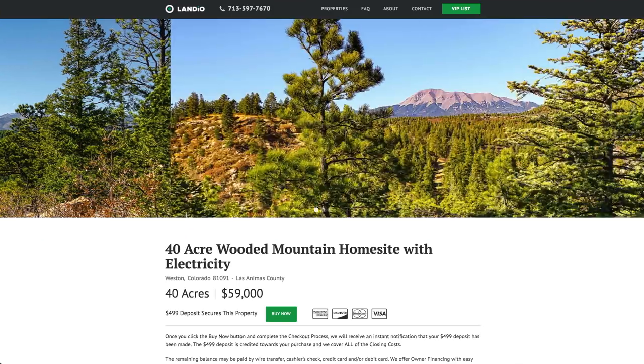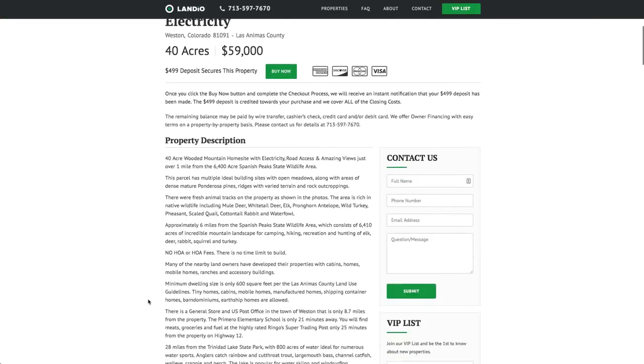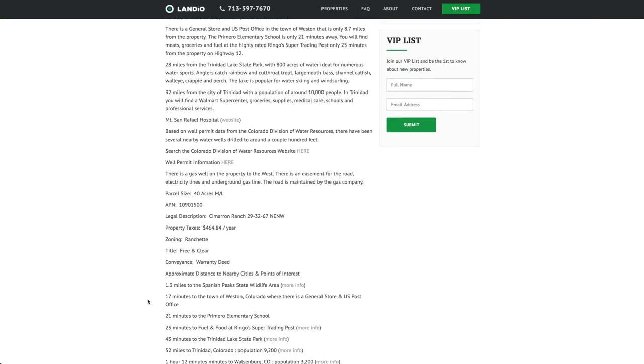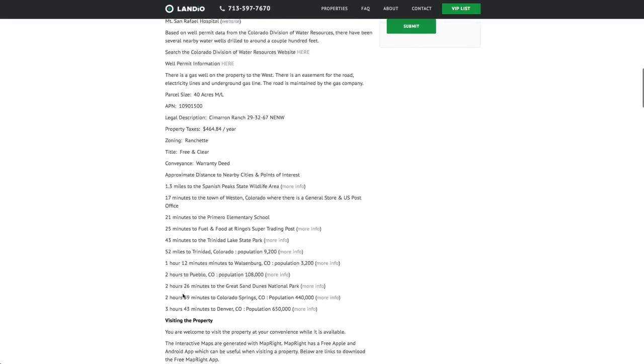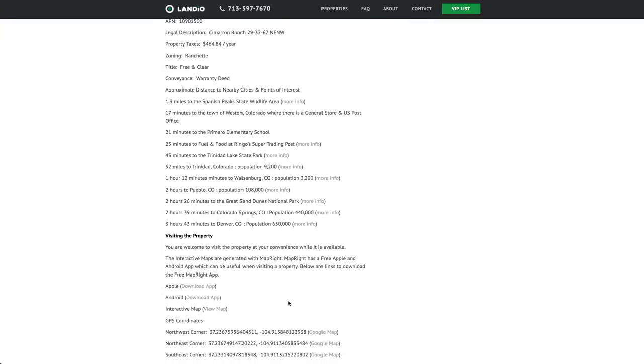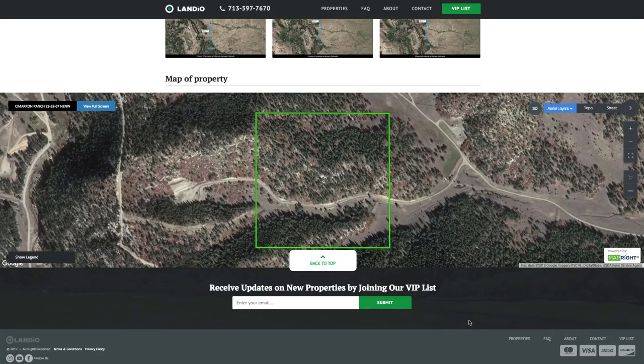This amazing 40 acre wooded mountain home site with electricity and great road access is priced at just $59,000. All the property details are listed on our website. Property taxes are only about $465 a year for the entire 40 acre parcel. There are distances and links to additional information for nearby points of interest, GPS coordinates, over 70 images, and an interactive map.